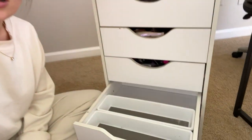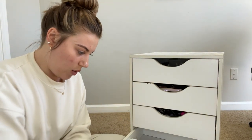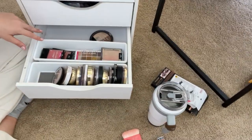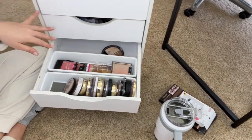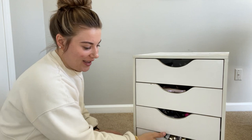This whole drawer was full before. Let's see what it looks like now. This is all that I have in there now, and it was completely full before. So that is so nice. Okay, let's keep going.